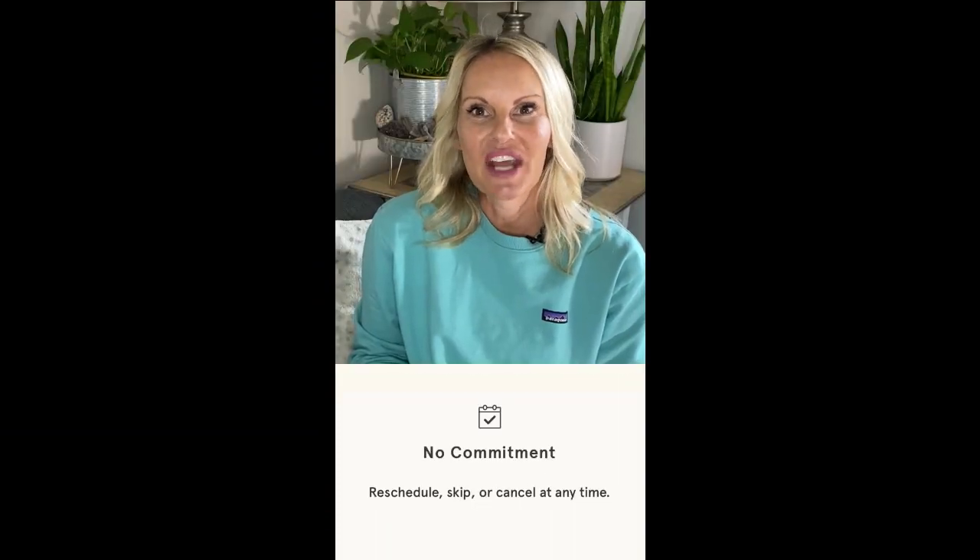All Wild Grain products are made with clean ingredients and no preservatives. Shipping is free and the monthly subscription can be cancelled anytime.